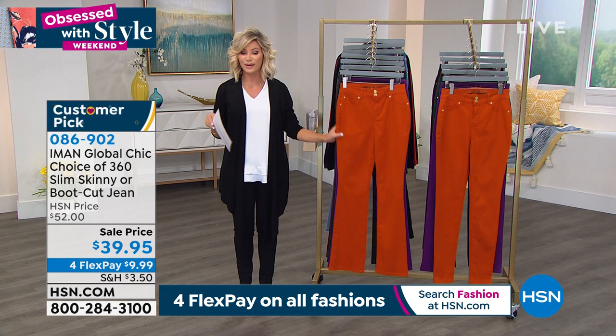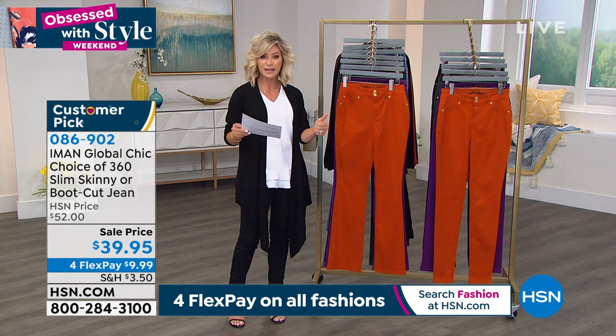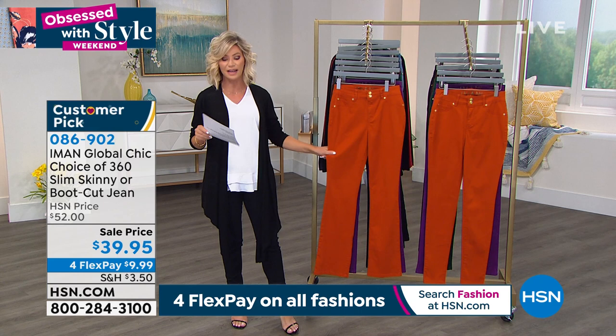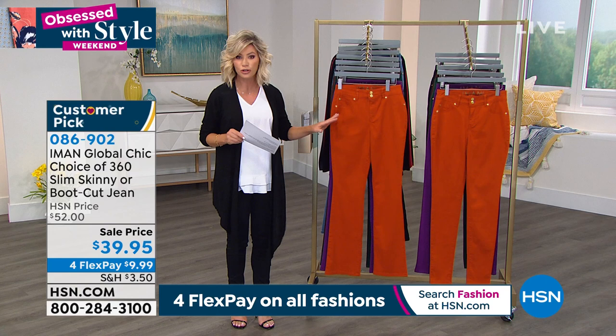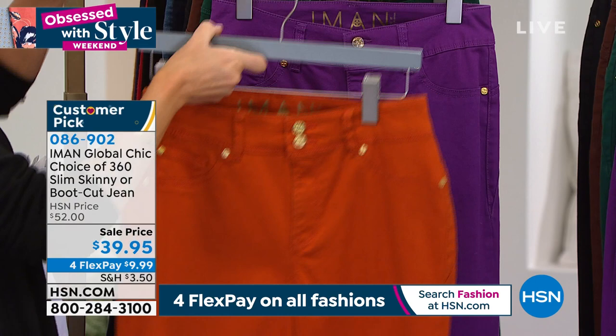Just choose your inseam and then choose your style — are you a skinny girl, meaning straight leg with a little tapering at the ankle, or are you going for the number one style, the boot cut? Boot cut is the number one style in denim right now. Sizes 2 through 28 women's. Here it is in the burnt orange. Right behind that, we've got it in the purple magic — which the cashmere sweater coming out just happens to match perfectly.